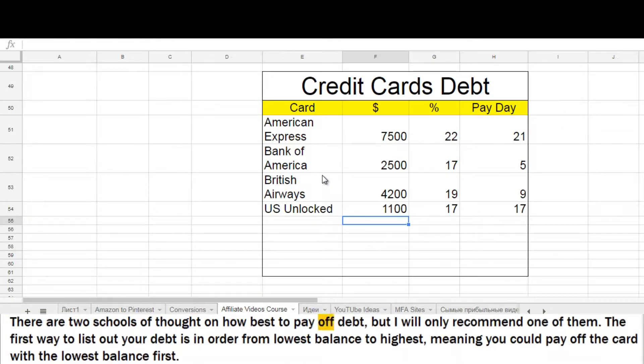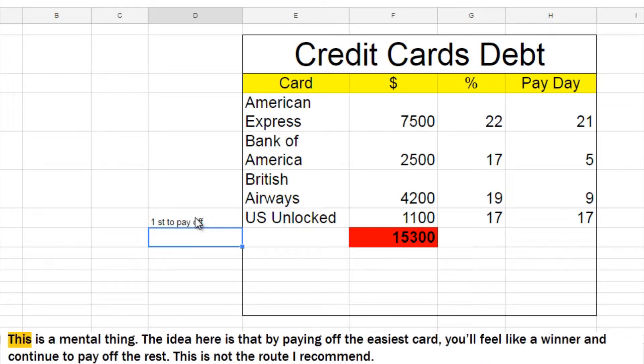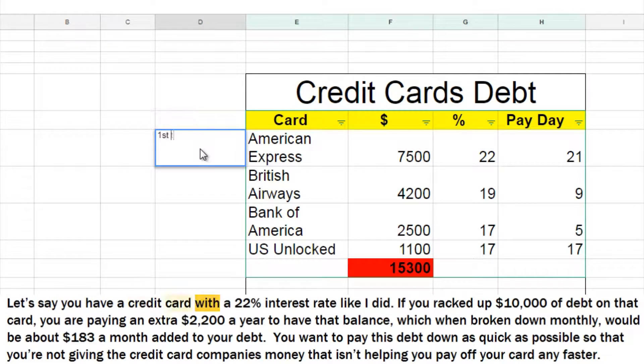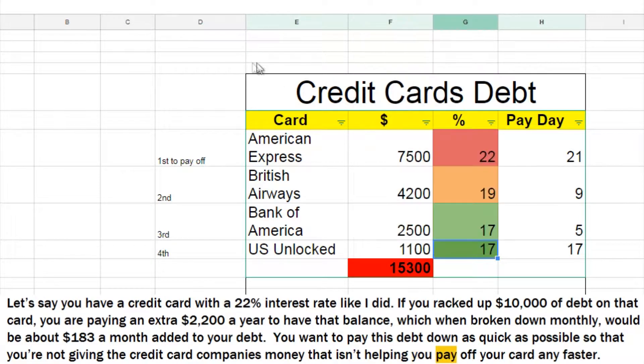There are two schools of thought on how best to pay off debt, but I will only recommend one of them. The first way is to list your debt from lowest balance to highest, meaning you pay off the card with the lowest balance first. This is a mental thing — the idea is that by paying off the easiest card, you'll feel like a winner and continue to pay off the rest. This is not the route I recommend. The other school of thought, the one I used, is to pay off the card with the highest interest rate first. Let's say you have a credit card with a 22% interest rate. If you rack up $10,000 of debt on that card, you are paying an extra $2,200 a year — about $183 a month added to your debt. You want to pay that down as quickly as possible so that you're not giving the credit card companies money that isn't helping you pay off your card any faster.